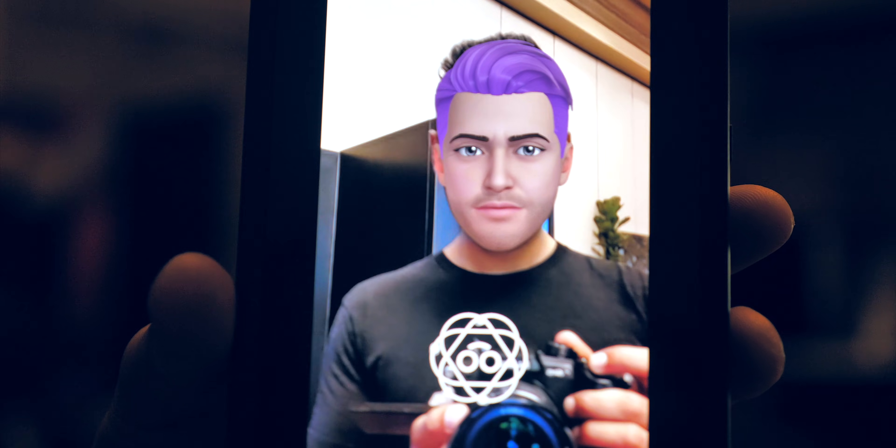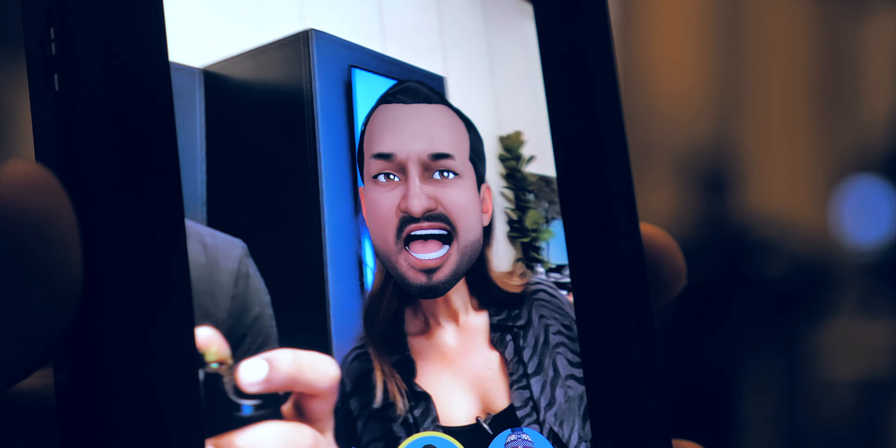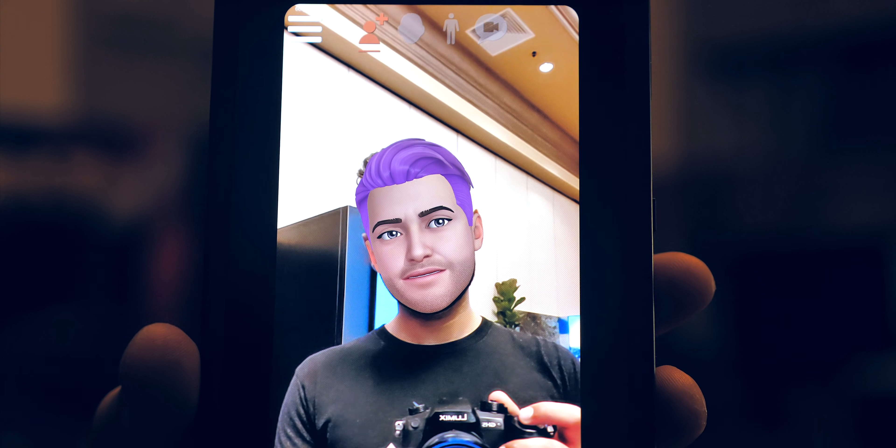The final, and probably coolest, AI feature I saw was the evolution to the augmented reality emojis you're probably used to. This next generation phone was able to track micro expressions on my face in real time — things like a slight smirk, or even an eye roll.